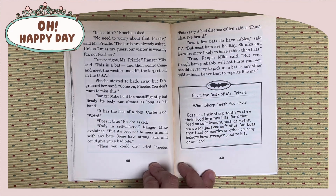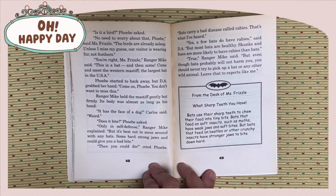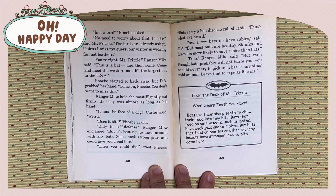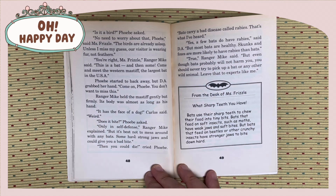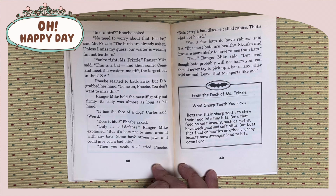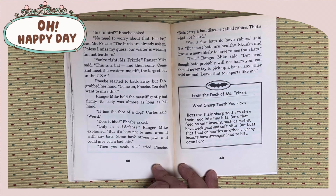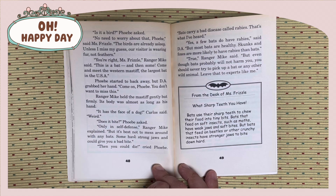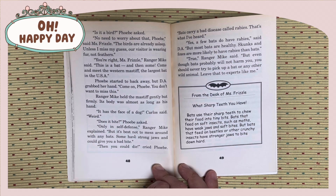It has the face of a dog, Carlos said. Weird. Does it bite? Phoebe asked. Only in self-defense, Ranger Mike explained. But it's best not to mess around with any bats. Some have strong jaws and could give you a bad bite. Then you could die, cried Phoebe. Bats carry something called rabies, that's what I've heard. Yes, a few bats do have rabies, said DA. But most bats are healthy. Skunks and foxes are more likely to have rabies than bats.